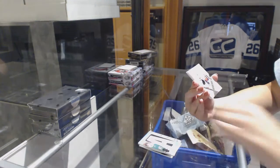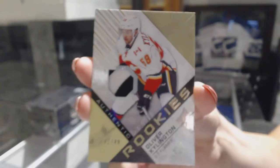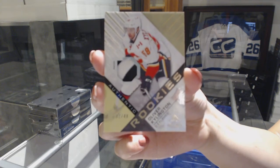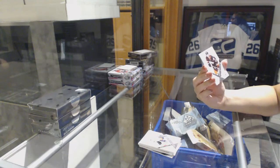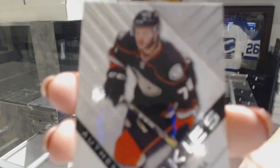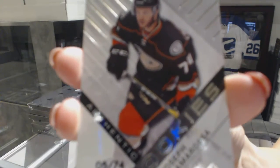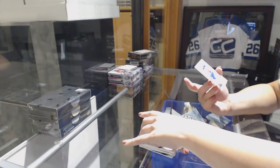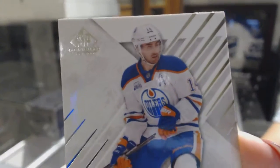An authentic rookie patch, numbered to 49, Oliver Kilington. A rookie card, numbered to 74, Joseph Cramarosa. A rookie card and a base card, numbered to 14, Jordan Eberle.